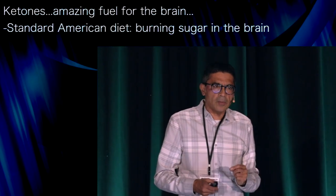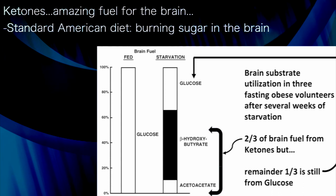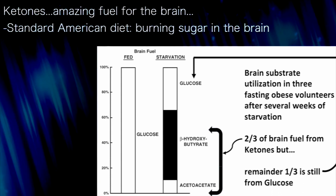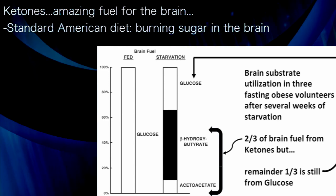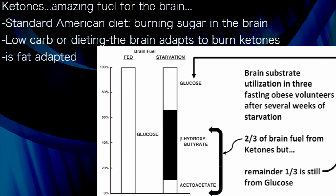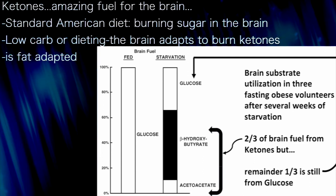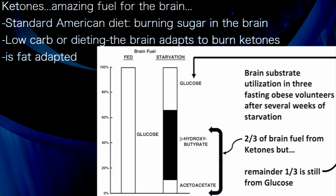So what are these amazing ketone molecules? Shown on the left of the screen is a person on a standard American diet who's burning predominantly sugar in his brain. But when you're on a low-carb diet or doing fasting, the brain adapts and turns two-thirds of its fuel use to ketones, showing that it becomes fat-adapted.